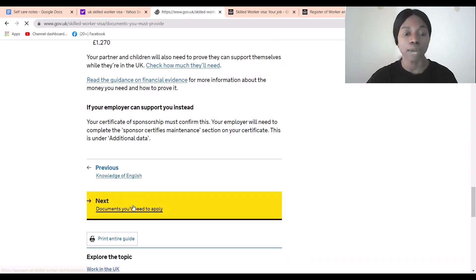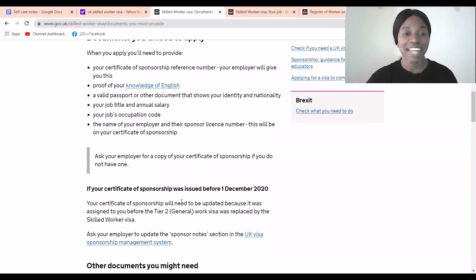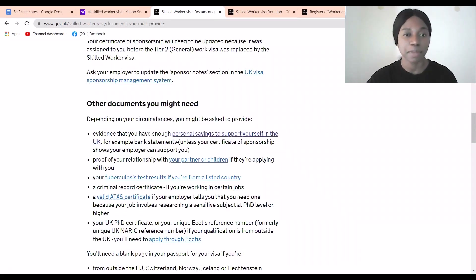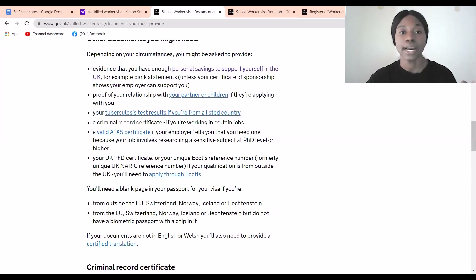For documents, you will need a certificate of sponsorship from your employer, and proof of English — usually the IELTS (International English Language Testing System). You'll also need proof of savings, and proof of relationship with your children or partner if you want to bring your family, since this visa allows family members to come with you. You also need to have a valid TB test certificate.